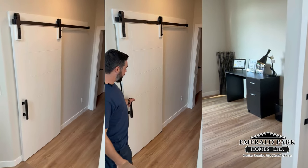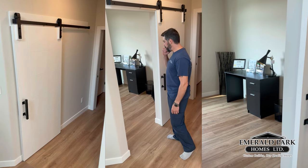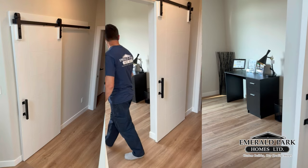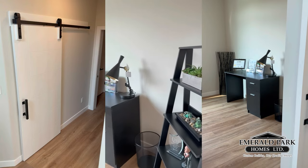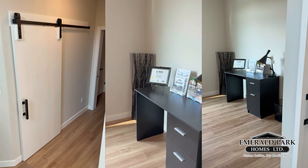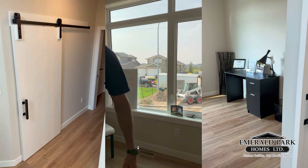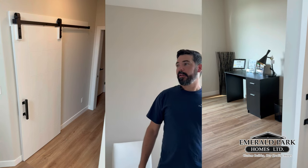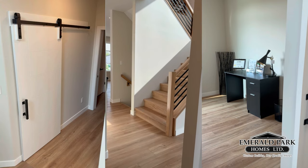Right off the front entrance we have our office slash den — this is a nice-sized room. You can see the front of the house from here; we've got our concrete crew working on the driveway and sidewalk right now. It's a very nice space right off the entrance where you can see anybody walking in.